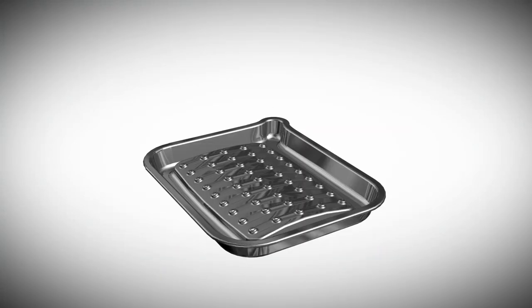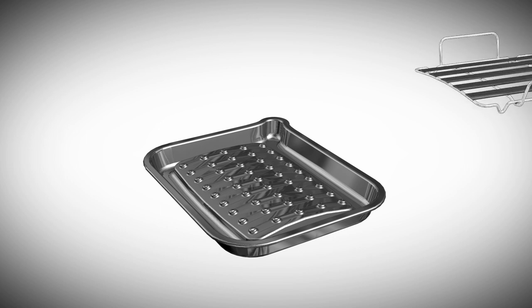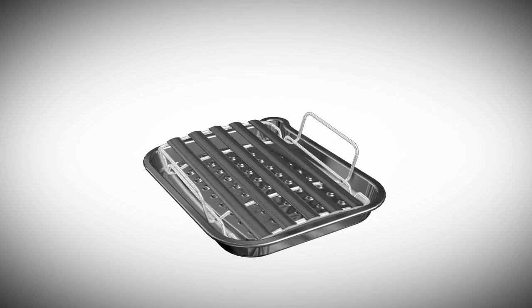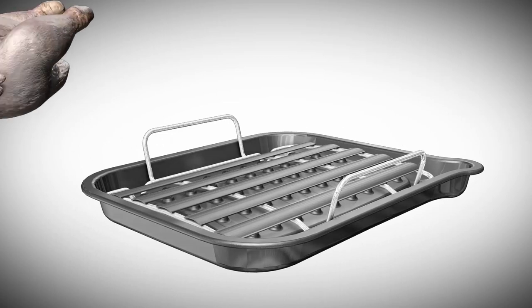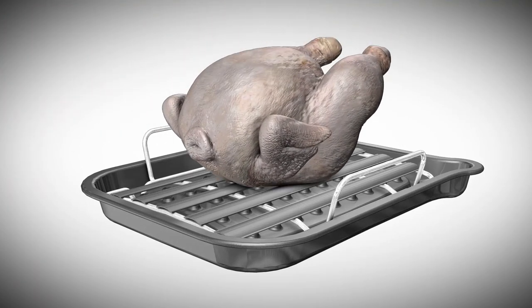Here is the roaster base with its volcanoes to allow superheated air to pass through the base. The roaster has a unique rack for roasting the meat and covering the volcanoes. The food being cooked sits on the roasting rack during the cooking process.